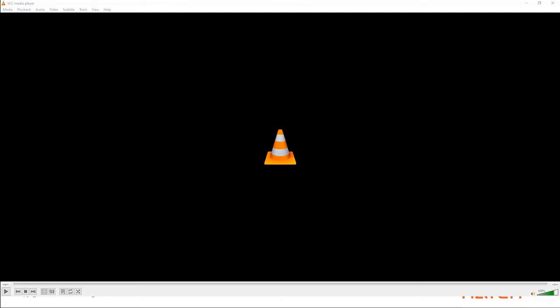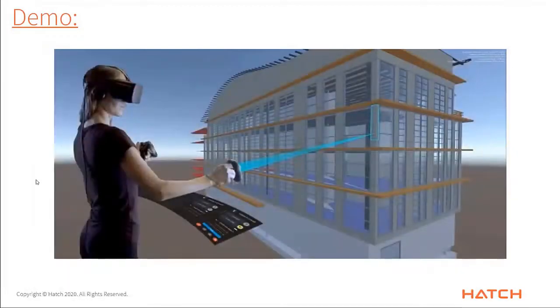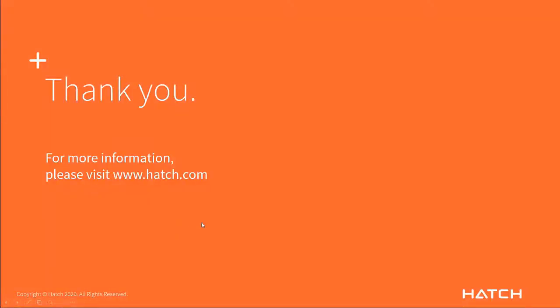That concludes the demonstration. Thank you for your time and attention. We'll now allow a few minutes for Q&A. Swapnil, thanks for your time — appreciate it. Thanks everyone.